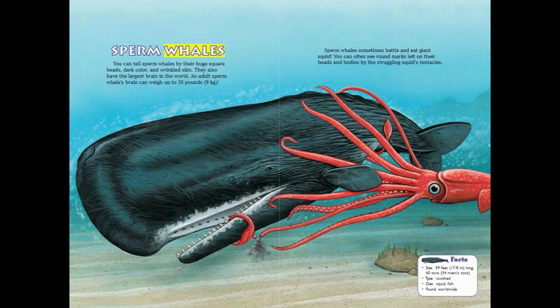Sperm Whales. You can tell sperm whales by their huge square heads, dark color, and wrinkled skin. They also have the largest brain in the world — an adult sperm whale's brain can weigh up to 20 pounds. Sperm whales sometimes battle and eat giant squid, and you can often see round marks left on their bodies by the struggling squid's tentacles. Sperm Whale Facts: Size — 59 feet long, 60 tons. Type — Toothed. Diet — Squid and fish. Found worldwide.